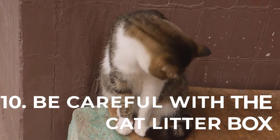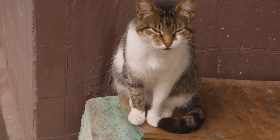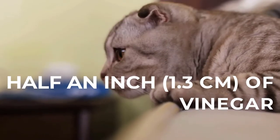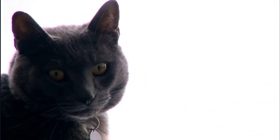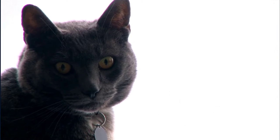Number 10: Be careful with the cat litter box. Clean it daily and sanitize the entire box once a week. Scoop out the sand, pour in half an inch (1.3 cm) of vinegar, leave it for 10 minutes, then remove it and wait for the box to dry. To control odor, pour half a cup of baking soda into the container's bottom before refilling it with sand.